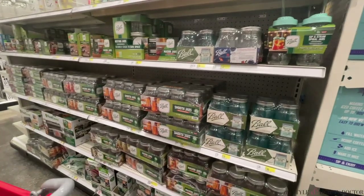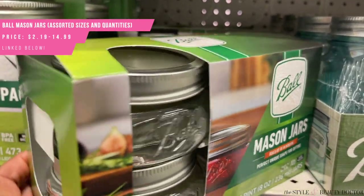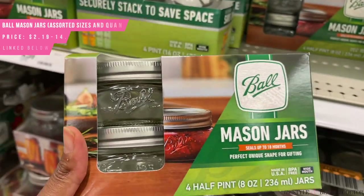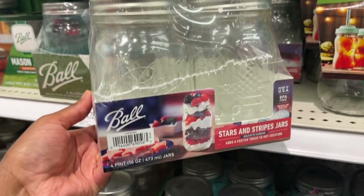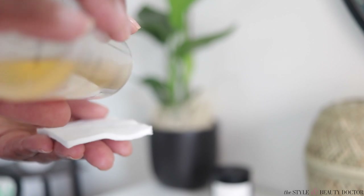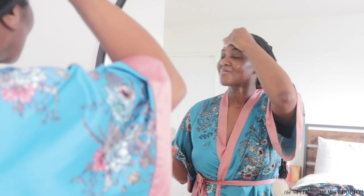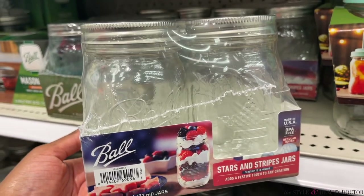Mason jars. They may be overdone on Pinterest, but I think they still have a nice place in your skincare storage, especially for storing things like cotton pads, cotton swabs, reusable pads, and little towelettes. Those are really great ways to utilize Mason jars.